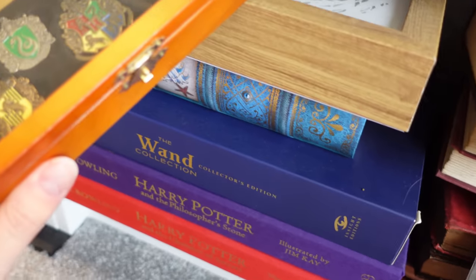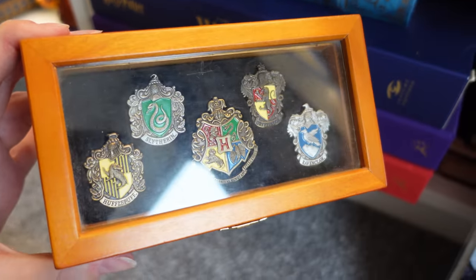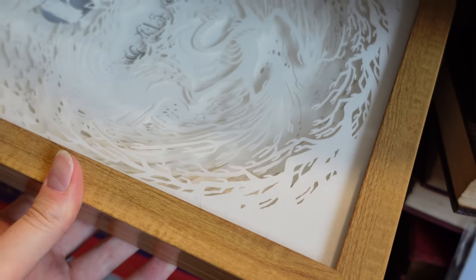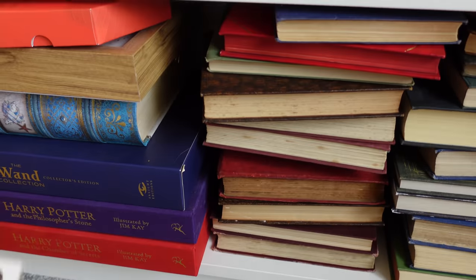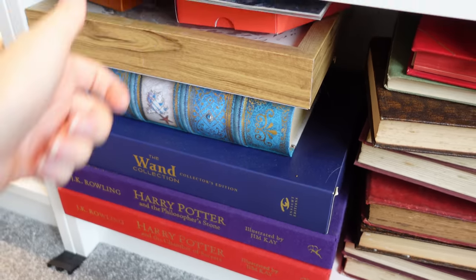Last but not least on this shelf, I've got my first ever piece of Harry Potter merch — these pins which I got from Forbidden Planet. They've been very well loved. They've got this box light which needs a home in my future house. This is just bits and bobs that I don't really know where to put — they kind of all ended up together and they need official homes.